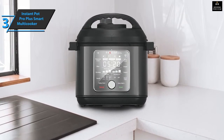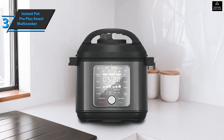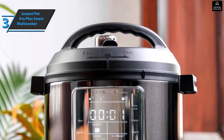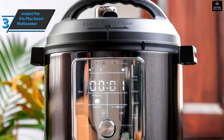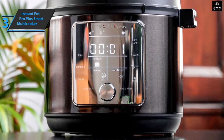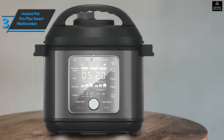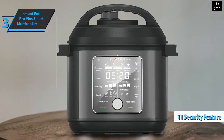Steam can also be released via the Instant Brands Connect application. The Instant Pot Pro Plus Smart Multi Cooker is also compatible with induction hobs, which is another plus. It has a fairly large capacity allowing you to cook up to six portions of food, making it ideal for large families or friend gatherings. Great attention was paid to user safety, so it comes with over 11 security features.